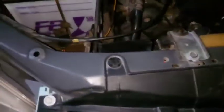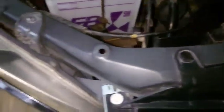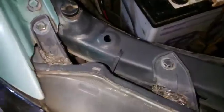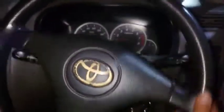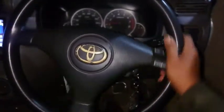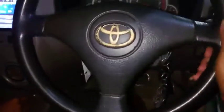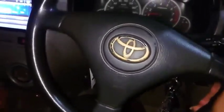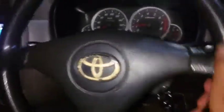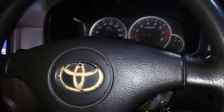Kemudian kita ngecek bagian kaki-kakinya. Yang pertama, kita coba setirnya kita goyang-goyang. Kalau berasa ada gedik-gedik kayak gitu, itu bertanda tarotnya ada yang aus, ada yang kendor. Kita coba lihat tarotnya di bagian bawah, di bagian roda.